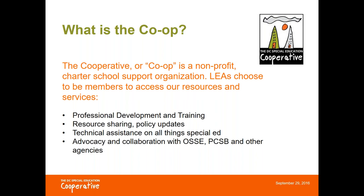We do this in many ways, including professional development and training on site, in person, and through webinars like this one, through resource sharing and technical assistance on special ed policy and practice, and also by facilitating collaboration with the OSCE, the public charter school board, and other city agencies.